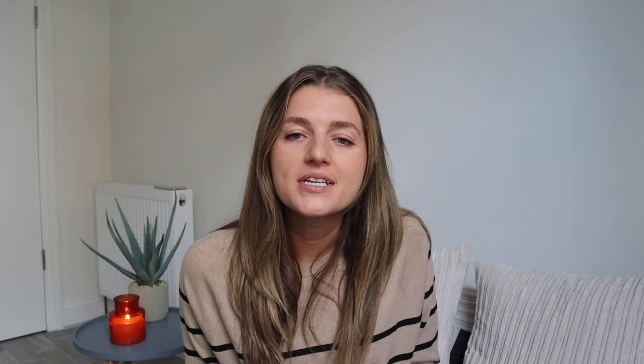Next we have Magdalen College, a constituent college of the University of Oxford founded in 1458 by the Bishop of Winchester, William of Waynflete. Again, you can't go inside or into the courtyards without paying or joining a tour, but it is a beautiful building situated along the river, so it's definitely worth walking by and snapping some photos.